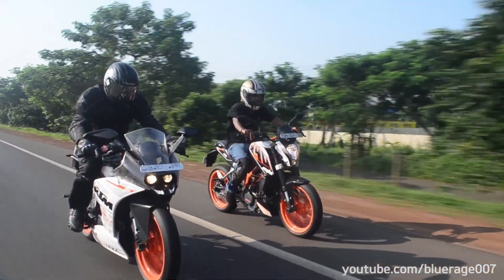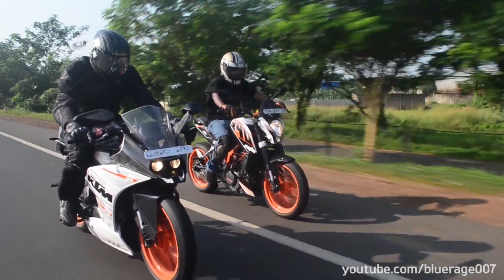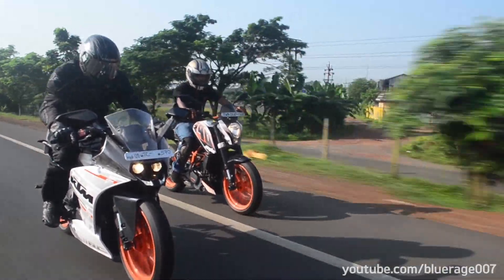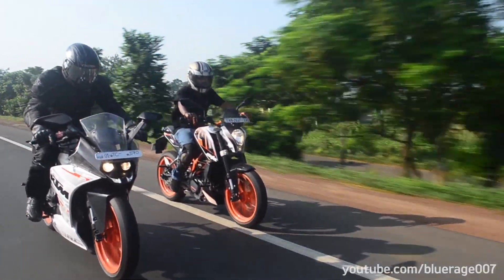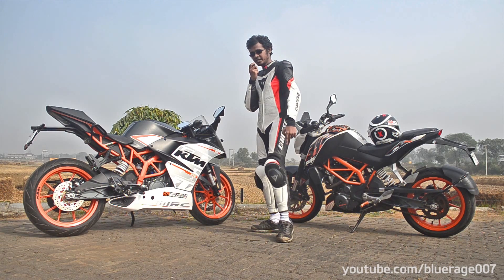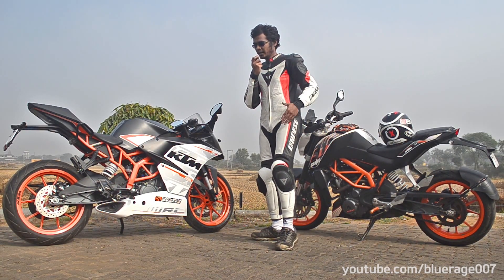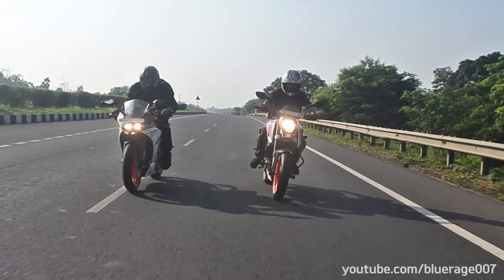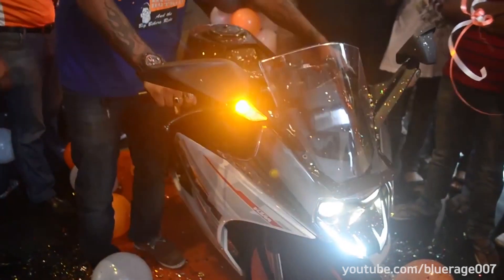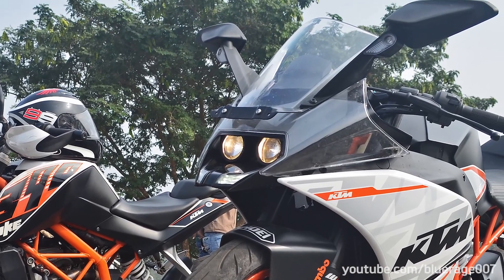The KTM RC 390 is the full-faired cousin of the Duke 390. They share the same platform but have a lot of different things to offer the rider. The styling has been completely redone — the essence remains the same but the entire bodywork is new. It now has a shorter wheelbase. Up front, it gets all-new twin projector headlamps and newly worked mirrors with integrated indicators.